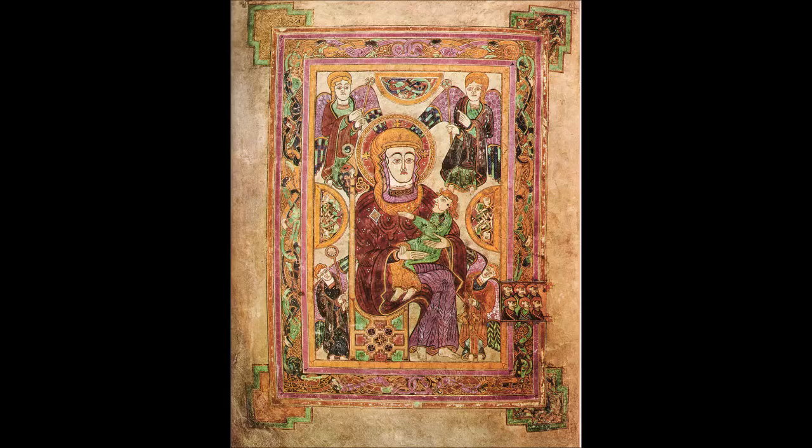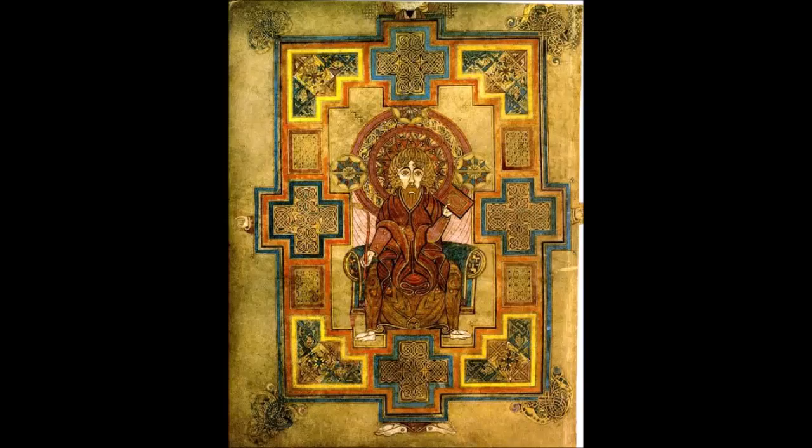The lavish illumination program is far greater than any other surviving insular gospel book. There are 10 surviving full-page illuminations, including two evangelist portraits, three pages with the four evangelist symbols, a carpet page, a miniature of the Virgin and Child, a miniature of Christ enthroned, and miniatures of the arrest of Jesus and the temptation of Christ. There are 13 surviving full pages of decorated text, including pages for the first few words of each of the gospels. Eight of the ten pages of the canon tables have extensive decoration.